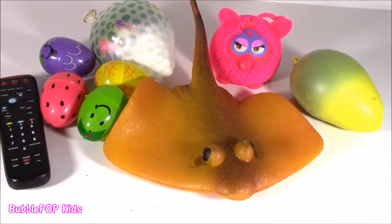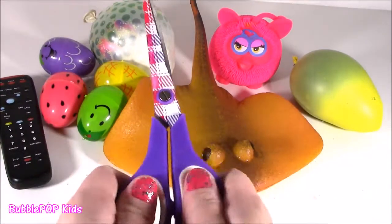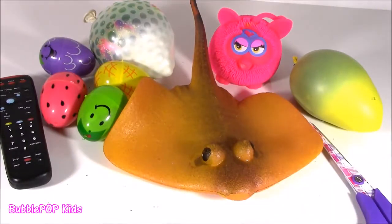Squishy chopping time — it is chop time everybody, my favorite part of the day. And just like I always say, if you're ever going to do this at home, make sure you have an adult or parent supervising. I don't know what's in these little squishies. The insides can be sharp.